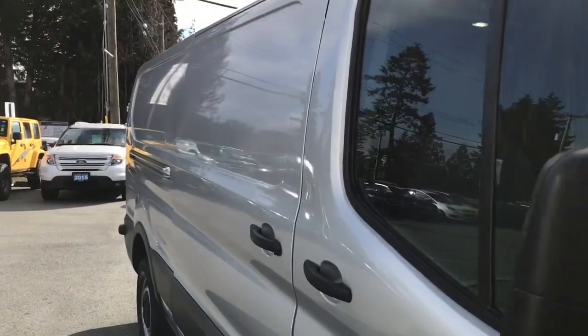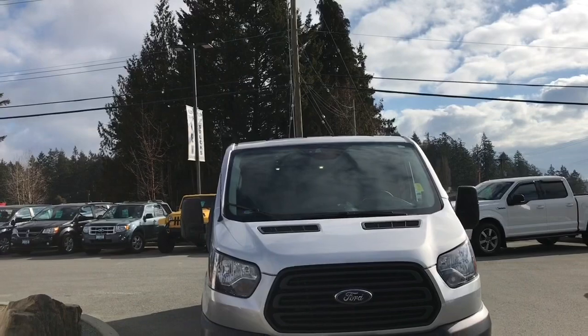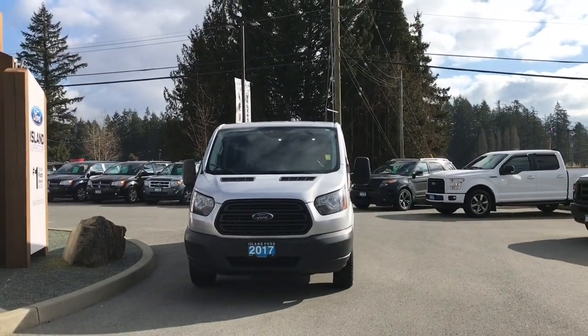Body cladding and rear passenger sliding door, powered side view mirrors, halogen headlights — and so many more reasons to visit us at Island Ford Superstore, BC's number one rated Ford dealer.